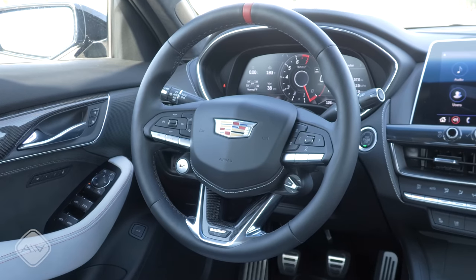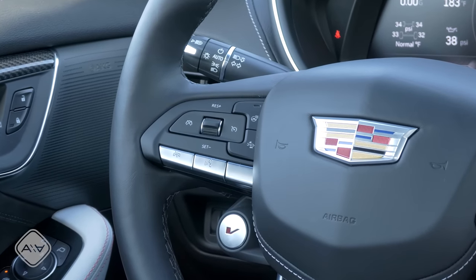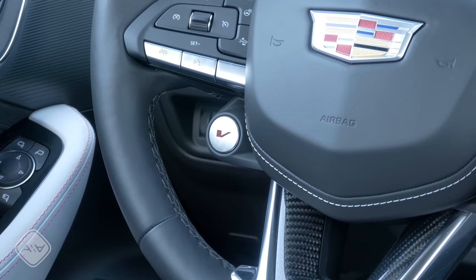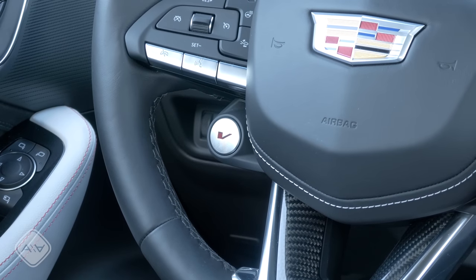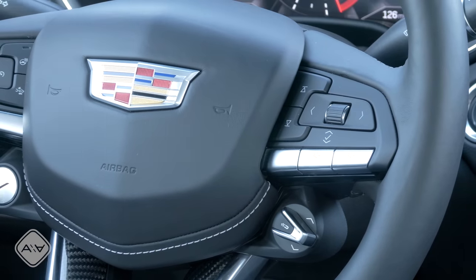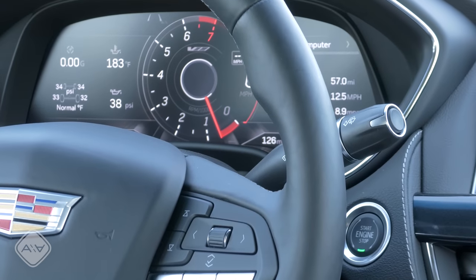The steering wheel is a leather-wrapped affair, very comfortable to hold, but it's a perfectly round steering wheel — no flat bottom here. On the left side, we've got controls for cruise control, the heated steering wheel function, voice controls, and phone hang-up. Below that is the V button — when you push it, engine sound, traction control, and ride comfort all automatically jump to the most hardcore setting, so if you want to quickly turn this into a track car, press that V button. On the right side, we have a toggle to change performance traction control modes, forward and back buttons for audio, volume controls, and a button to adjust the LCD instrument cluster.